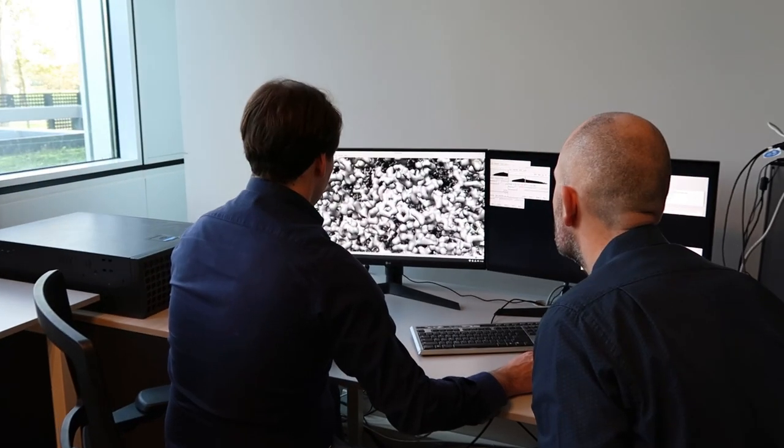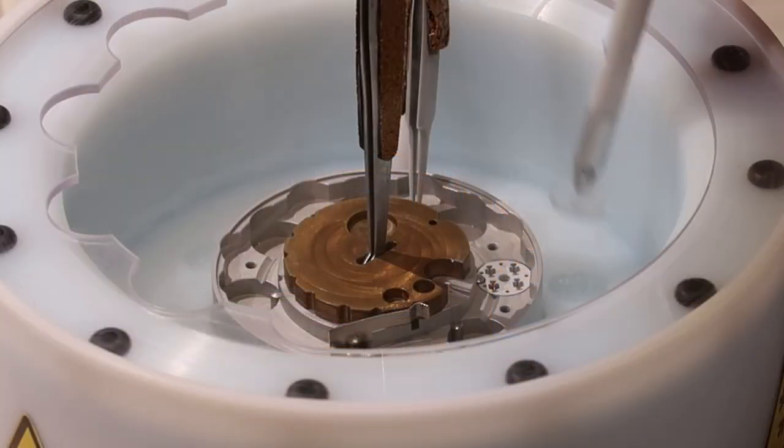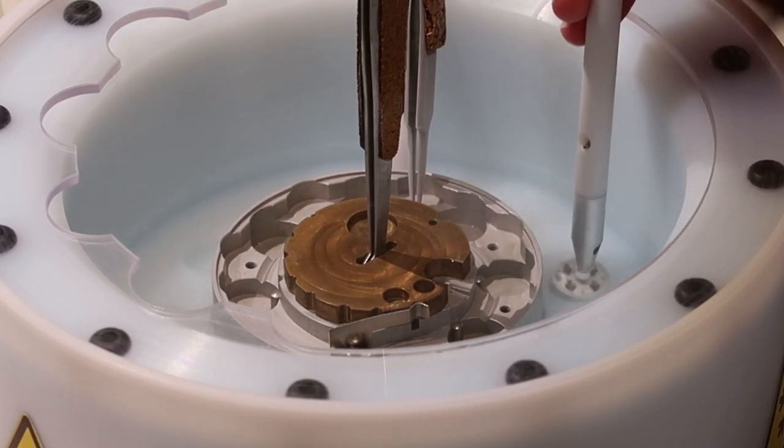Generally, users will come with their samples ready. We load them on the machines and then deliver the data to them through a non-cloud system so they can access the data right away — they don't even have to come. We offer a remote data collection option as well, and live processing during data collection. One nice advantage of our facility is that we also have Biosafety Level 2 capabilities, which not all other facilities offer. That's one advantage of NeCEN.